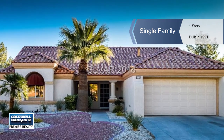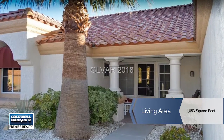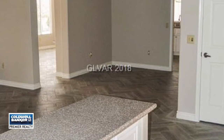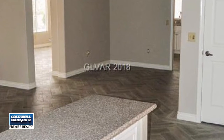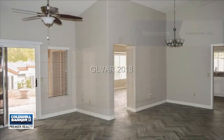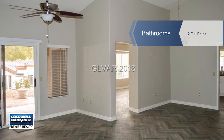Indulge in sophistication and luxury in this upgraded popular model with stunning diagonal cut tile throughout the home, 4-inch baseboards, blinds, and dual reflective window film for added comfort, and desirable fixtures and fans throughout.